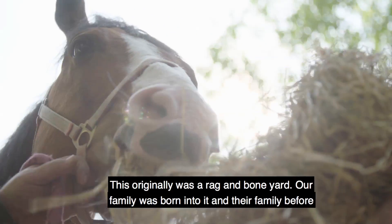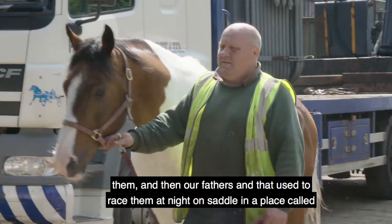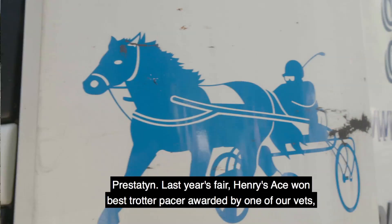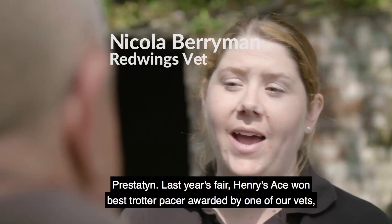This originally was a rag and bone yard. Our family was born into it, and their family before them, and our fathers used to race them at night on saddle in a place called Prestatyn. Last year's fair, Henry's Ace won best trotter pacer, awarded by one of our vets.